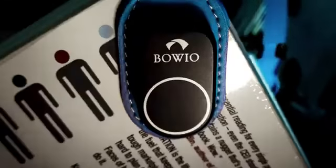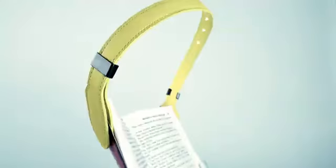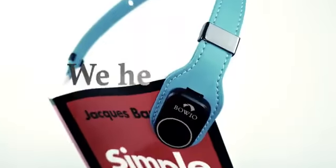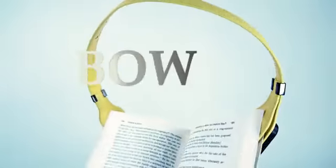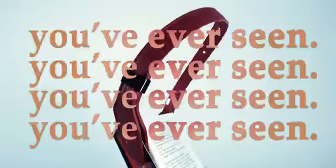This is Boeo. We heard you and have completely reimagined the book light to achieve a better reading experience. With a completely unique look, designed with style, Boeo looks nothing like anything you've ever seen.